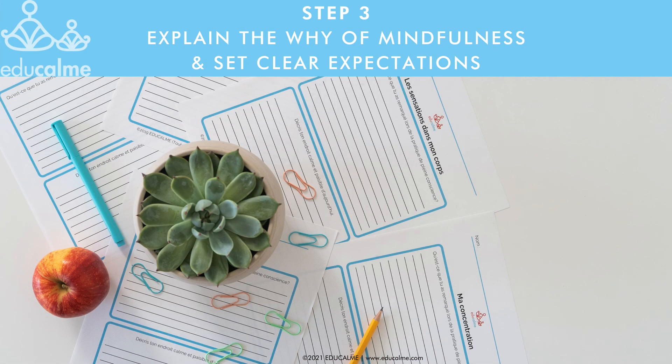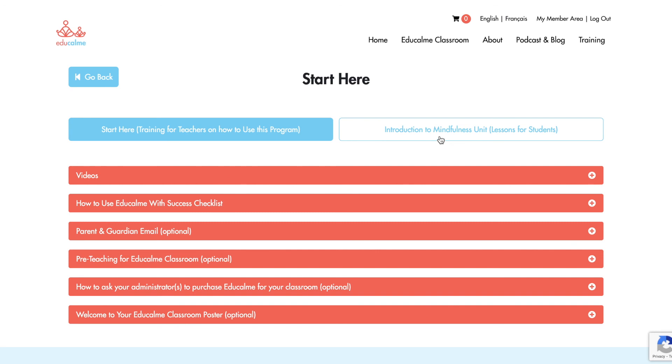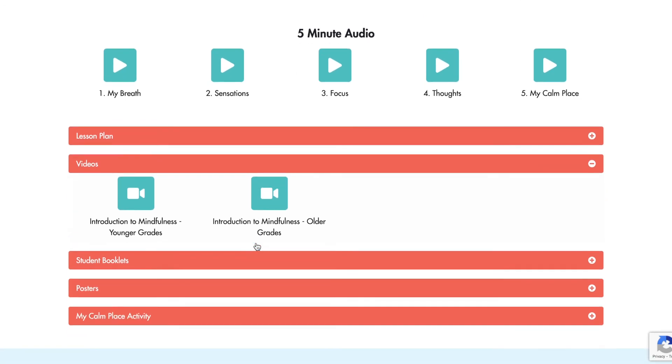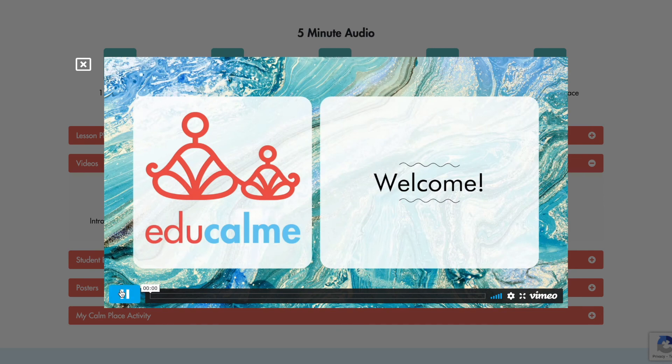Step three of the planning phase is to explain to your students why this practice will be beneficial to them so that they understand the purpose. You'll want to set clear expectations for when you're listening to the guided audios so they know how to have success. Watching the introduction to mindfulness video with your students is a great way to start this conversation. You can find it in the Start Here theme in the Introduction to Mindfulness unit. The explanation of why you're doing EduCalm can be as simple as saying, 'We're going to be doing this practice to create a calm and focused learning atmosphere,' or 'This practice is going to help you get your brain ready for learning,' or you could go deeper and tell a story to your students about why you decided to do this practice in the classroom.